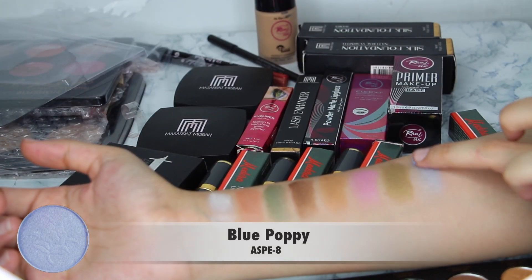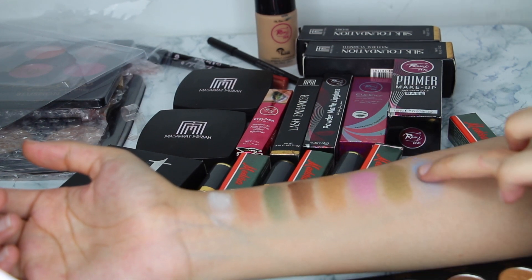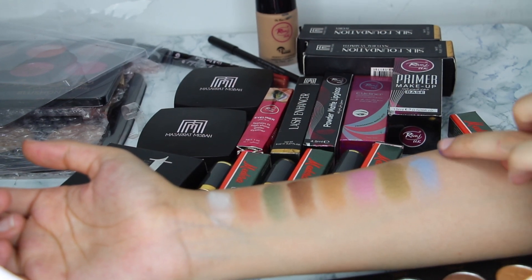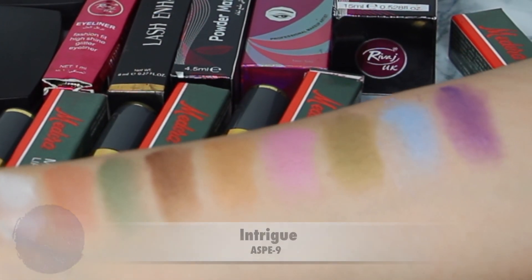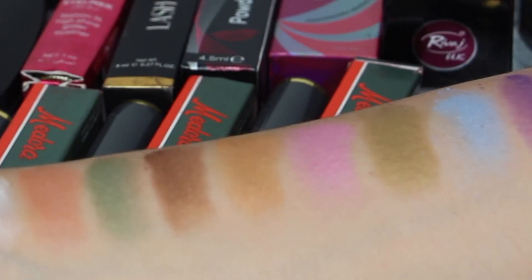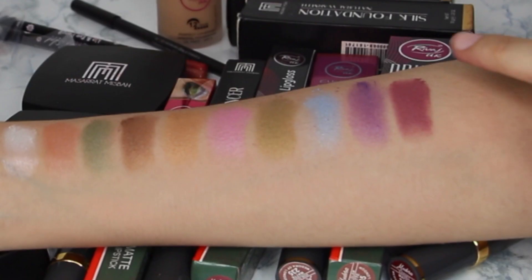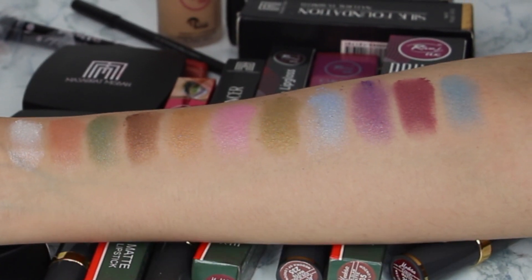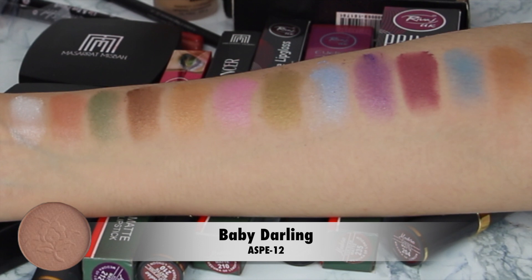Our eighth shade is 'Blue Poppy.' It is very light blue — a sky color. Our ninth shade is 'Intrigue,' which is purplish. Our tenth shade is 'Breastless' — I will show you this correctly here. Our eleventh shade is 'Spring Beauty.'